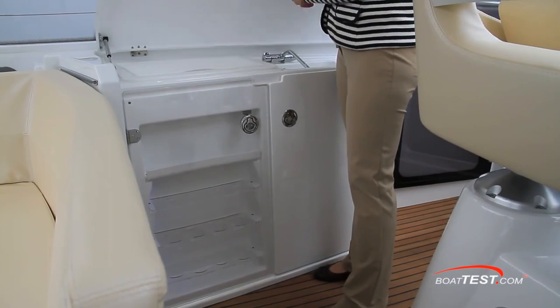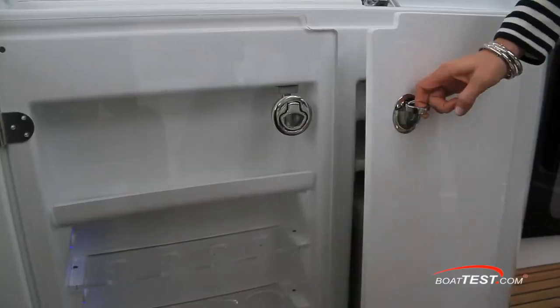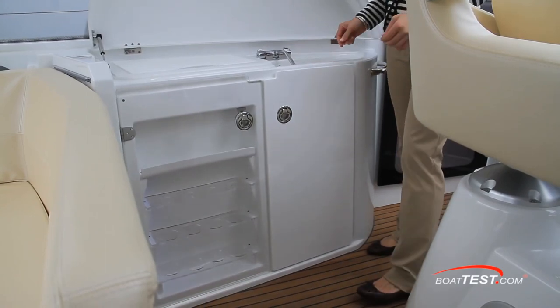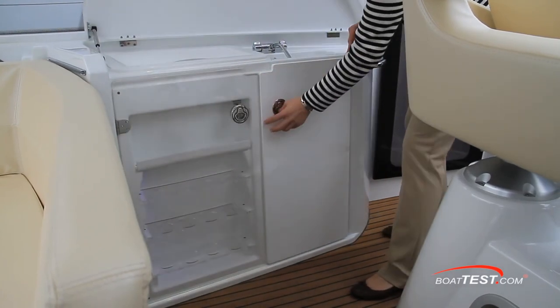Moving back to the cockpit, the wet bar area of the GT38 includes a cooler, sink, a showcase stemware display with LED lights, and a dedicated space for trash. I would opt for the cockpit refrigerator option as I think this space would otherwise go to waste. I'd really like to see more practical space to prepare snacks.